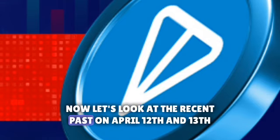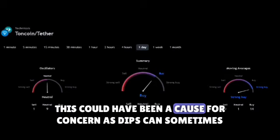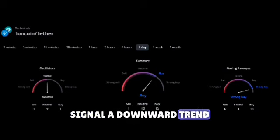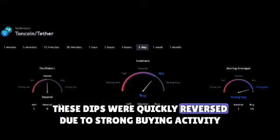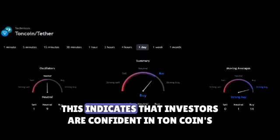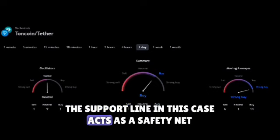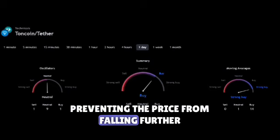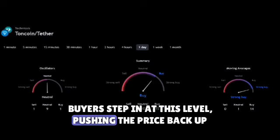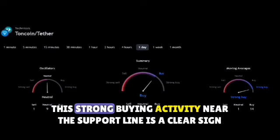Now let's look at the recent past. On April 12th and 13th, TonCoin experienced temporary dips. This could have been a cause for concern, as dips can sometimes signal a downward trend. However, these dips were quickly reversed due to strong buying activity near the support line. This indicates that investors are confident in TonCoin's potential and are ready to buy even during temporary price declines. The support line acts as a safety net, preventing the price from falling further — buyers step in at this level, pushing the price back up. This strong buying activity near the support line is a clear sign of bullish sentiment.